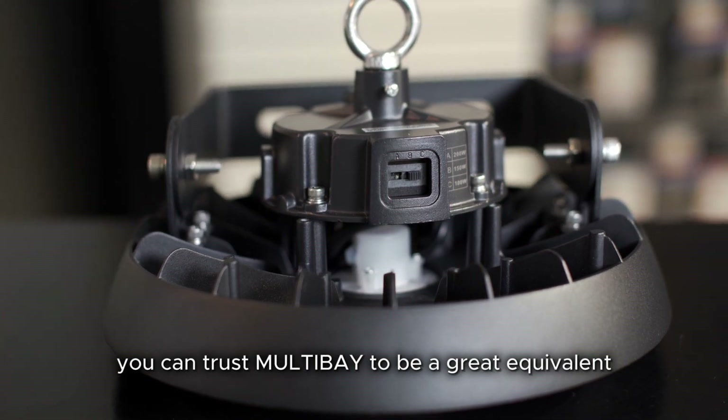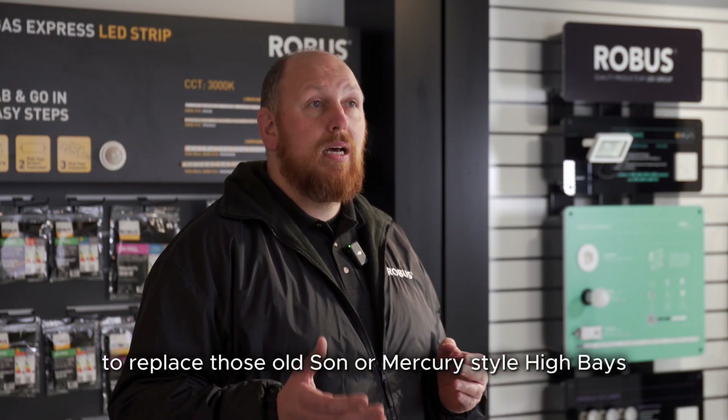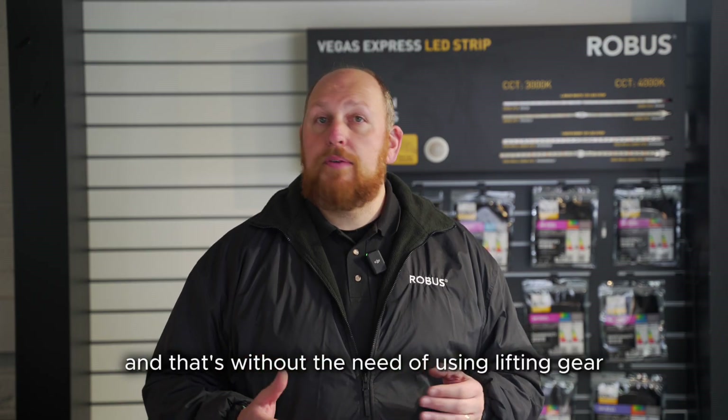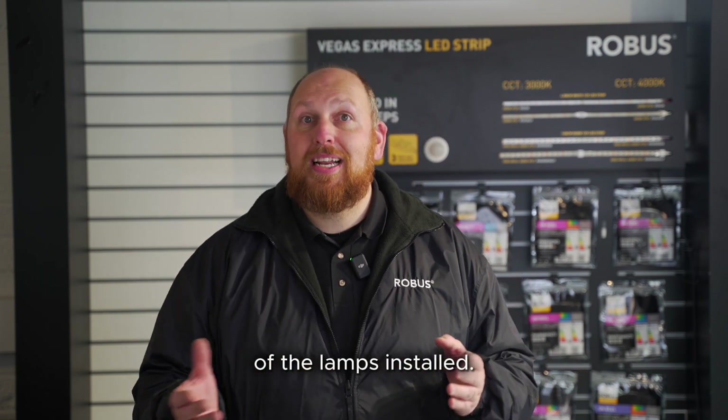You can trust the Multi-Bay to be a great equivalent to replace those old Son or Mercury style high-bays — and that's without the need of using lifting gear or a scaffold to first check the current wattages of the lamps installed.